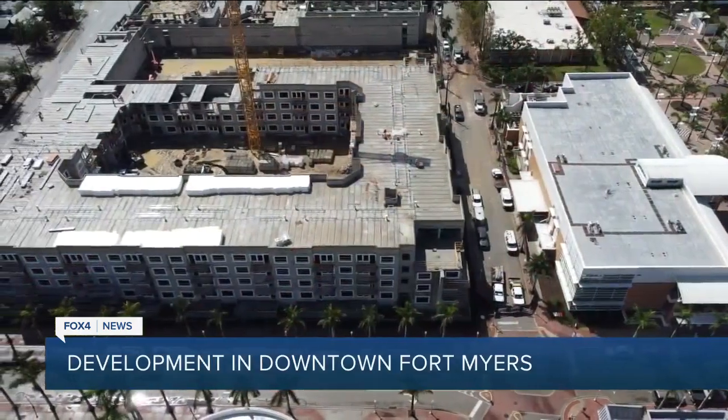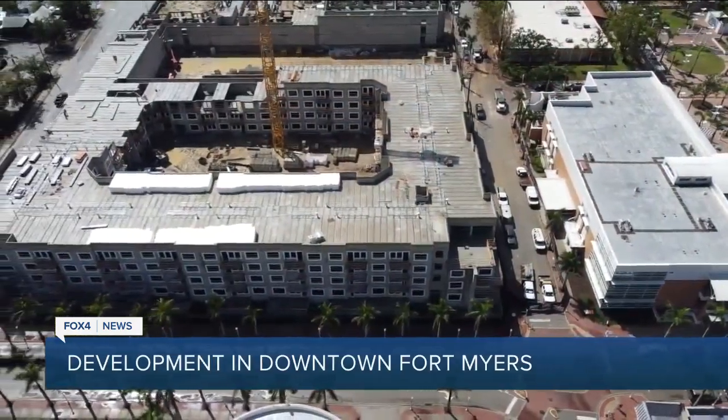We happen to have a high demand because of all the people moving here and a low supply, so the more we can do to increase that supply, hopefully it will cause the pricing for rental units and homes to kind of level off and stabilize more.